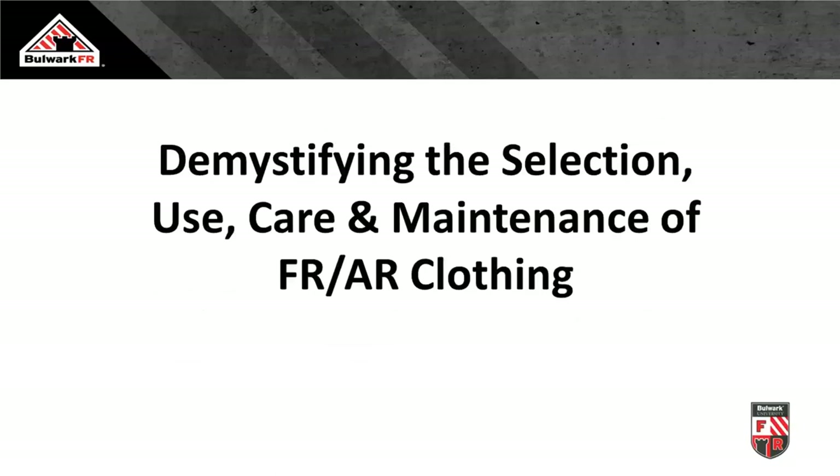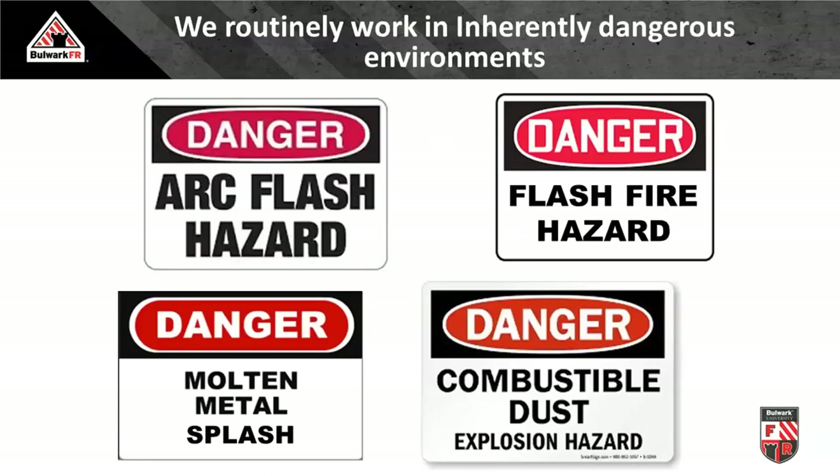Let's get into the meat and potatoes: demystifying the selection, use, care, and maintenance of FR and AR clothing. FR is flame resistant; AR is arc rated. All arc rated clothing by definition must start out being flame resistant — it has to be flame resistant first before it can take on the additional testing to receive an arc rating. By default, not all flame resistant clothing is arc rated.